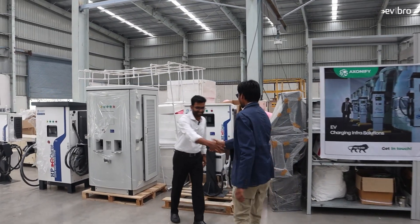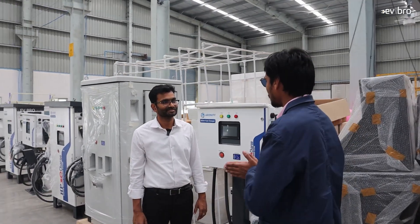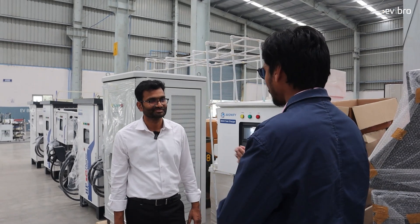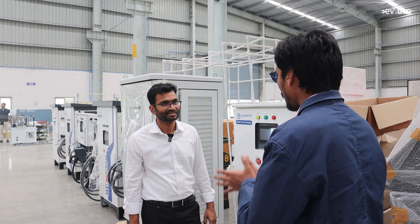Hello sir, Mr. Ravi. Hi, nice to meet you. Firstly, I must appreciate you — you left a comfortable life in the US and came back to India just to provide entrepreneurship. So why did you have that particular idea?